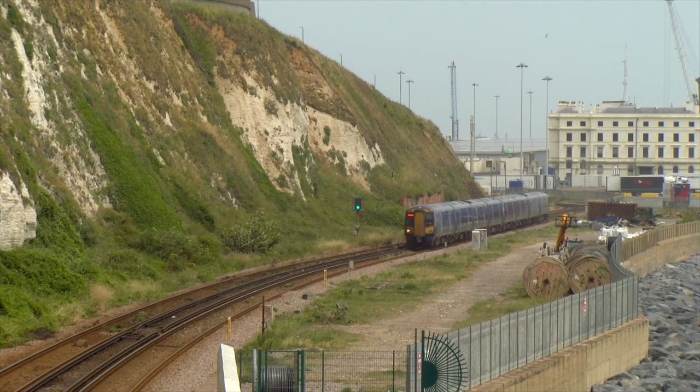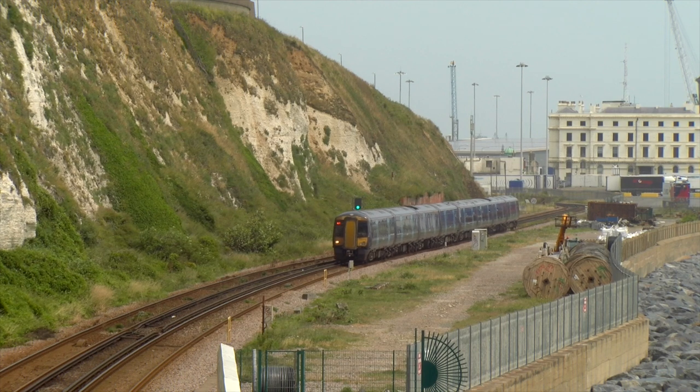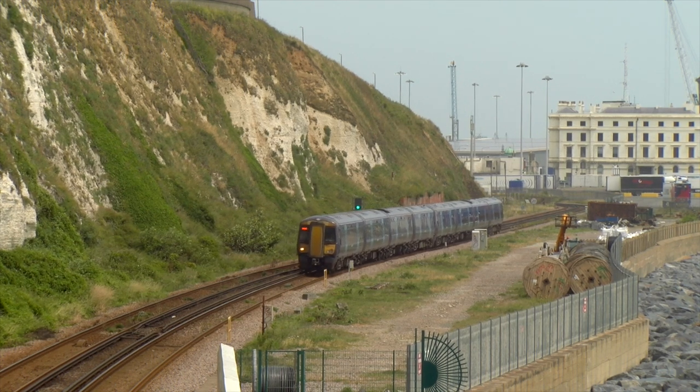A Class 375 EMU passes the site of the former Dover Town Yard, working a Dover Priory to London Charing Cross service.